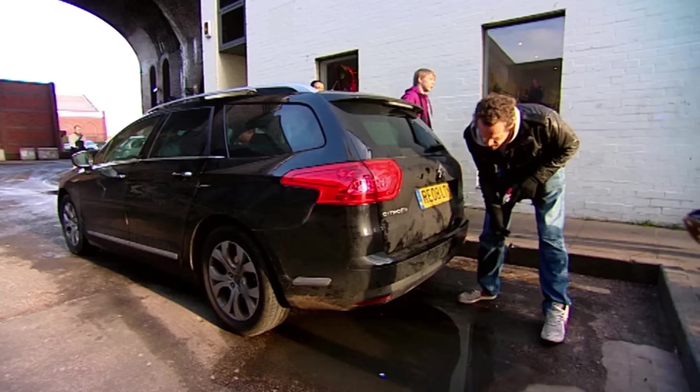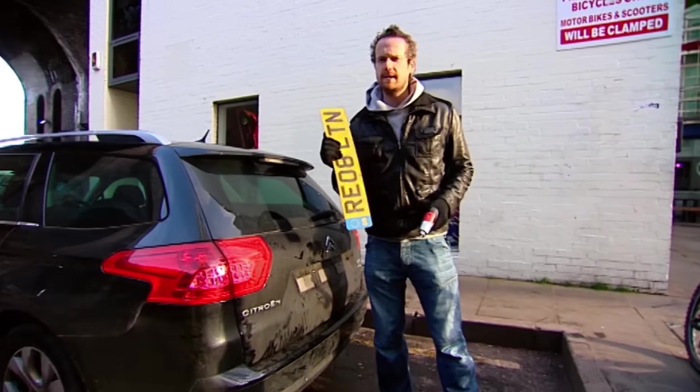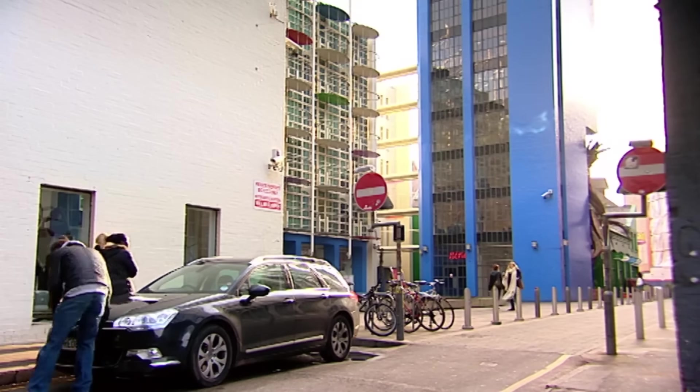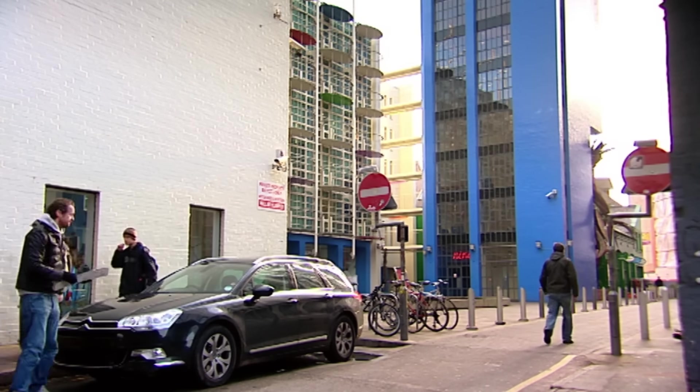One type of car crime that's on the rise is number plate theft, with an estimated 1,000 plastic plates being nicked each week. Nick somebody else's plate off their car, slap that on your own car, and all of a sudden you can go through as many speed cameras as you like, get as many parking tickets as you like, drive through as many congestion zones — and some other schmuck's going to be paying your fines. Not one passerby stopped me from nicking the number plates off this car, which suggests that people still don't realise it's a crime. So what can you do to prevent it?